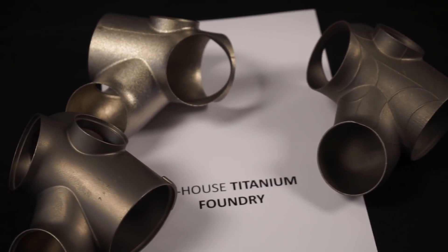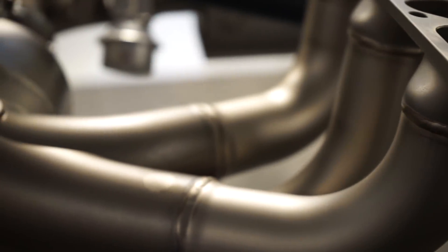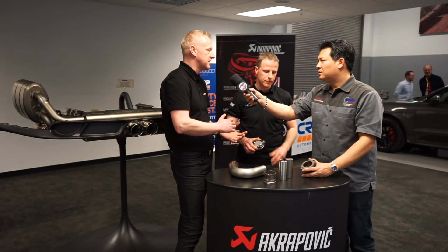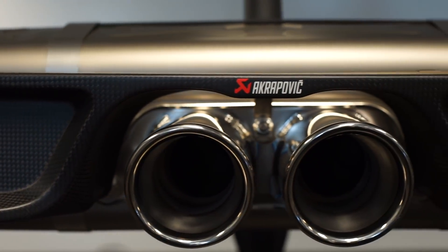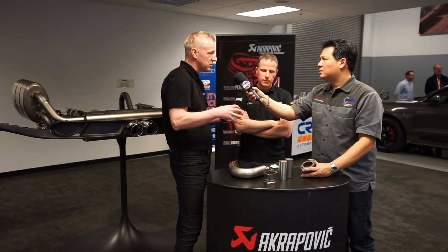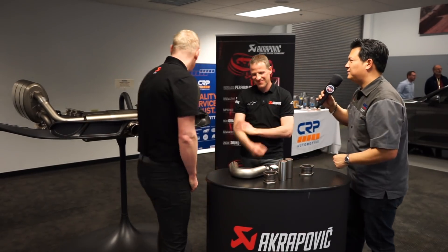Let's talk about cast versus formed titanium and why you'd use two different types. The complexity of systems today is increasing — you can't compare exhaust systems today to those ten years ago. To get the full potential out of the car in terms of performance, sound, and weight reduction, we had to implement new technologies and invest in new processes. This is how we make carbon fiber and titanium castings in-house, enabling us to create shapes today that we weren't able to a few years ago.